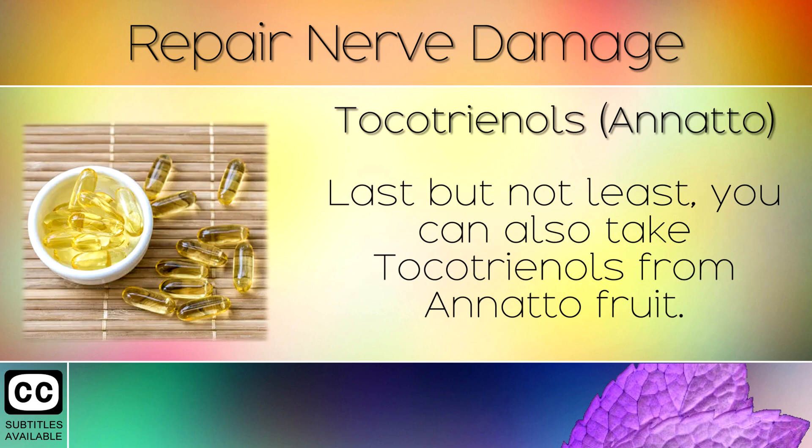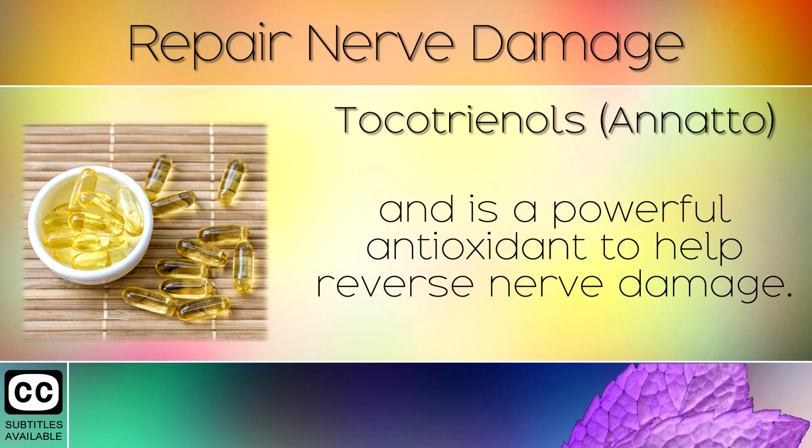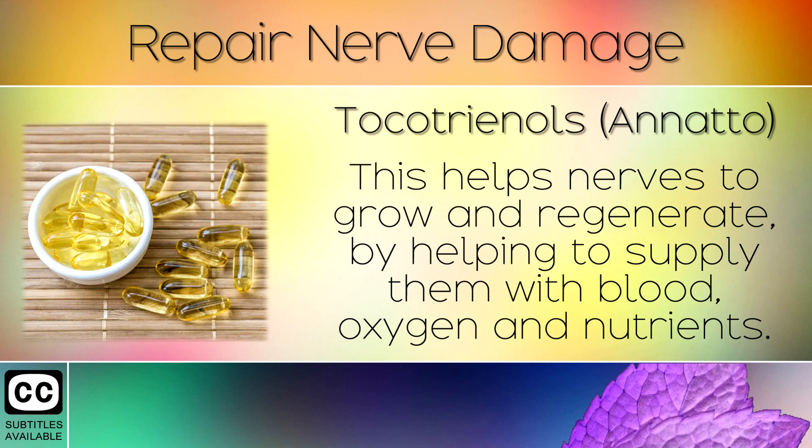Remedy 10: Tocotrienols. Last but not least, you can also take tocotrienols from Annatto fruit. This is a type of Vitamin E which works 50 times stronger than regular tocopherols and is a powerful antioxidant to help reverse nerve damage. This helps the nerves to grow and regenerate by helping to supply them with blood, oxygen and nutrients.